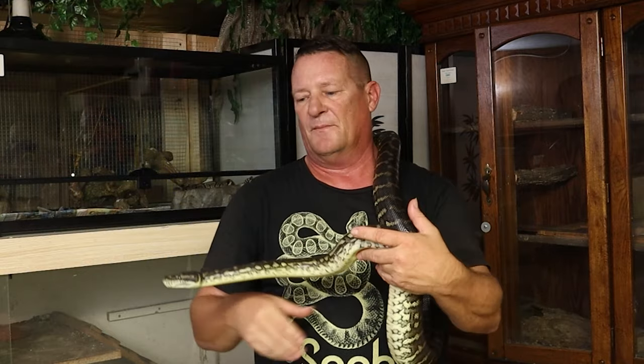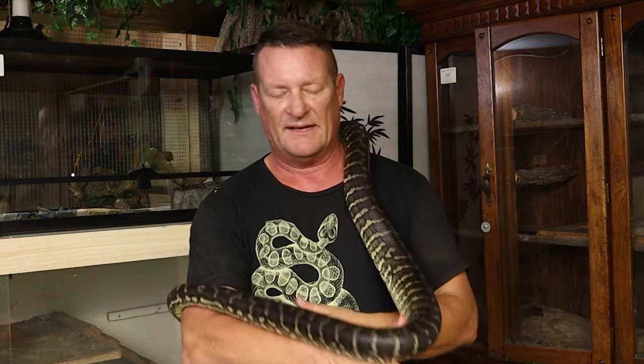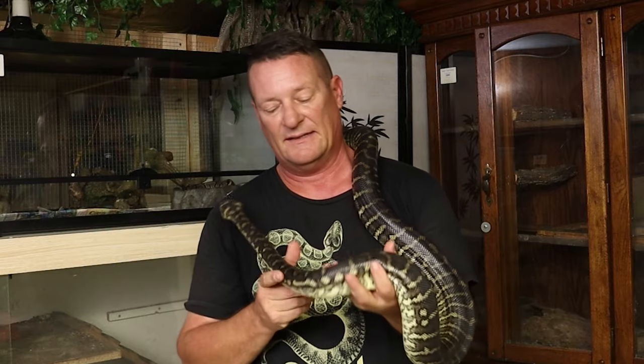Otherwise it'll start to constrict them. You'll see that sometimes on snakes that have been mistreated, not taken care of, where they're not given proper humidity — you can get stuck shed around a tail or something like that. That starts to actually constrict blood flow and can cause a snake to die. If you get enough constriction, you start getting toxic. So it's much like putting a tourniquet on your own leg — you go gangrenous and get toxic and that's it.